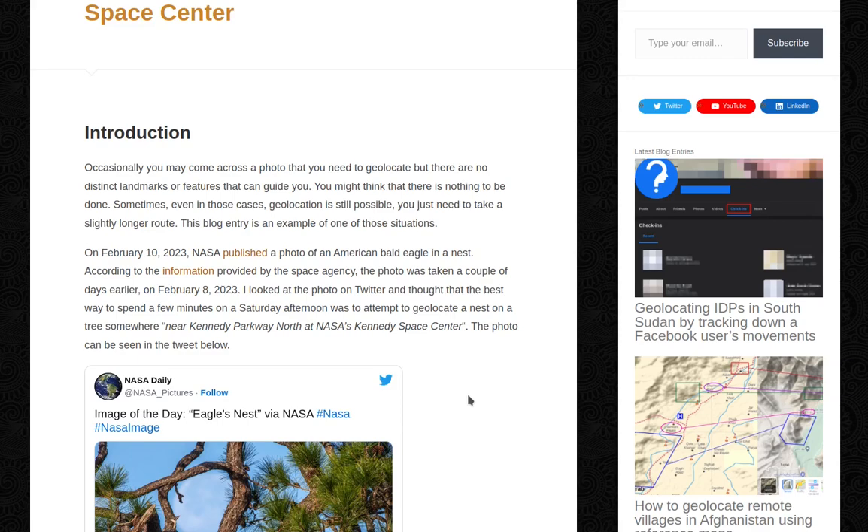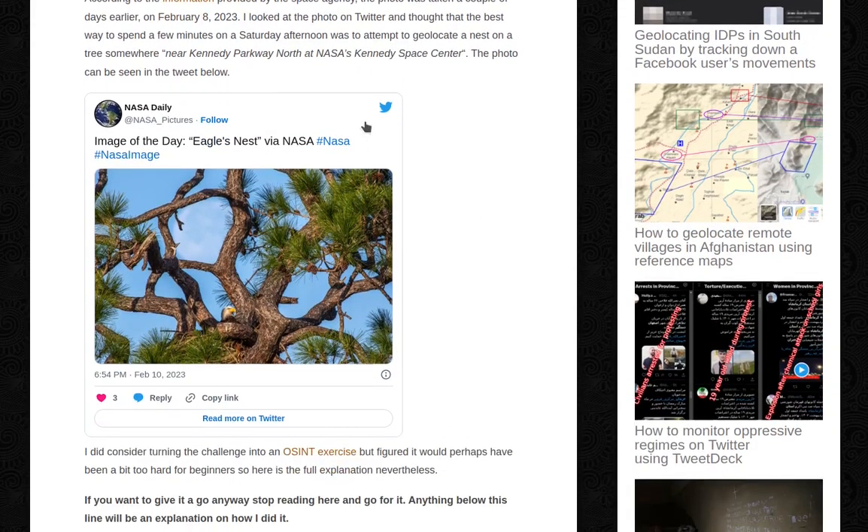On February 10, 2023, NASA published a photo of an American bald eagle in a nest. According to the information provided by the space agency, the photo was taken a couple of days earlier on February 8, 2023. I looked at the photo on Twitter and thought that the best way to spend a few minutes on a Saturday afternoon was to attempt to geolocate a nest on a tree somewhere near Kennedy Parkway North at NASA's Kennedy Space Center. The photo can be seen in a tweet below.